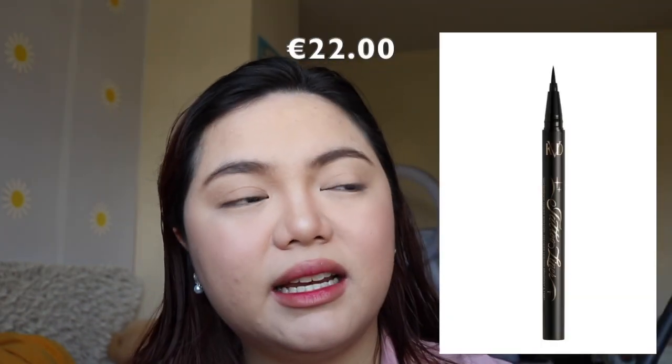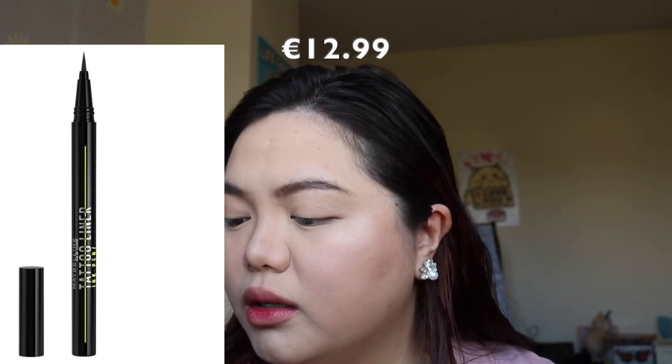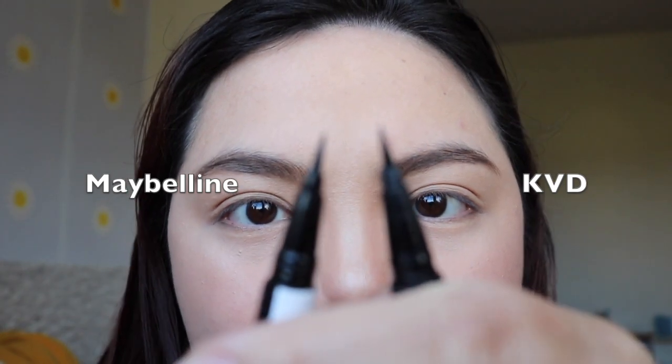For the Kat Von D, this is exactly what it looks like. I actually really do love the design of this packaging. Maybelline has a very sleek, simple, neon writing on it. I do like both the designs, and for the brush tips of these products, the bristles are quite similar as well.